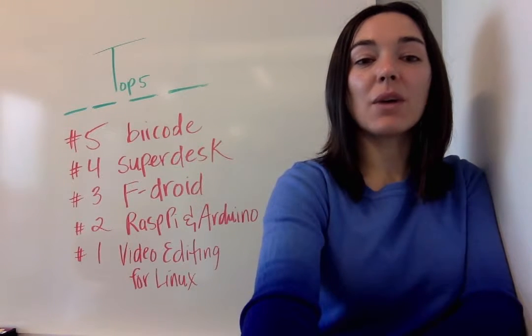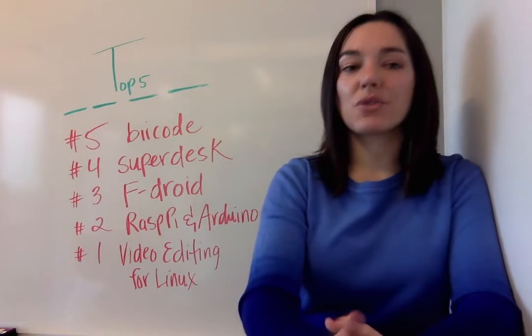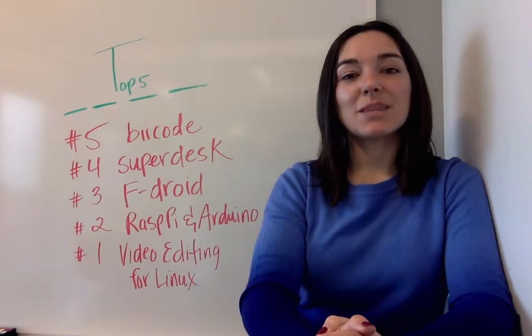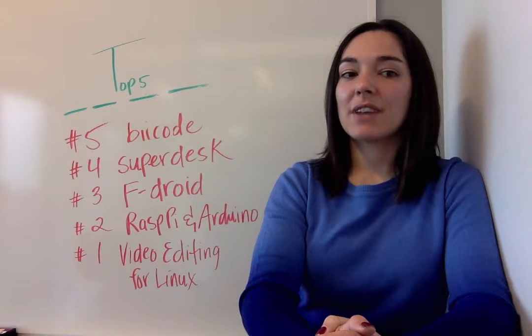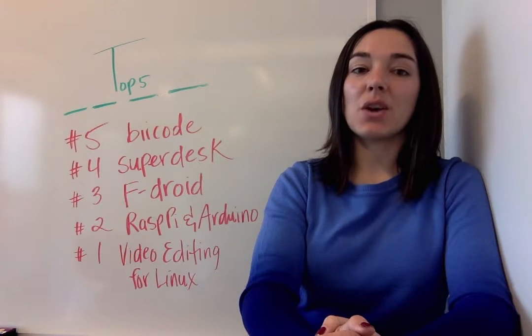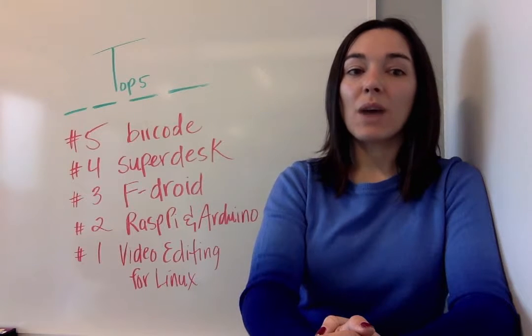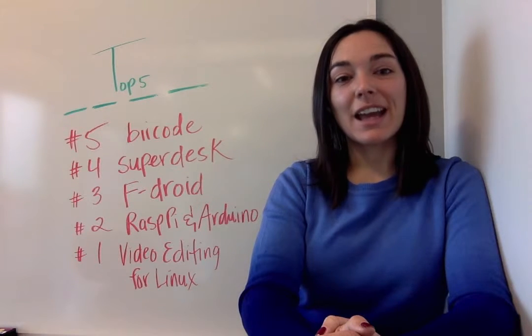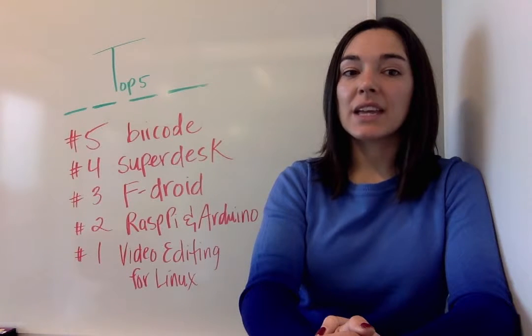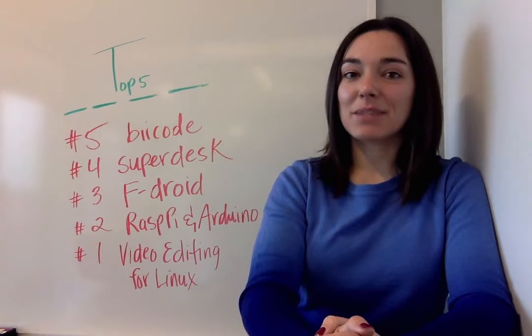At number three, going open source on Android with F-Droid. Do you have an Android phone or other device? Scott Nesbitt asked what choice do we have if we want to use Android and keep our apps as free and open source as possible. Well, we turn to F-Droid, a catalog of free applications just for the Android platform. See how to install and get apps in this article.